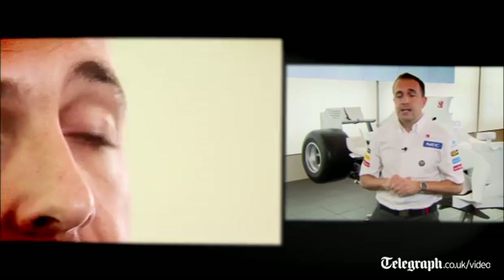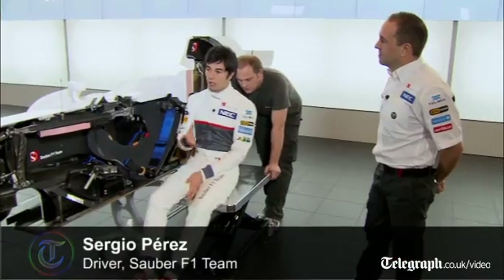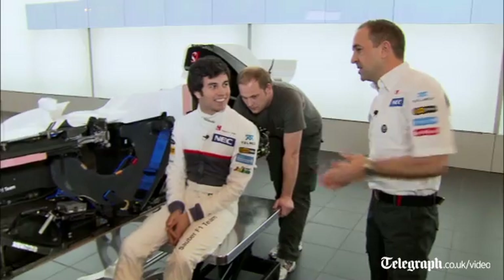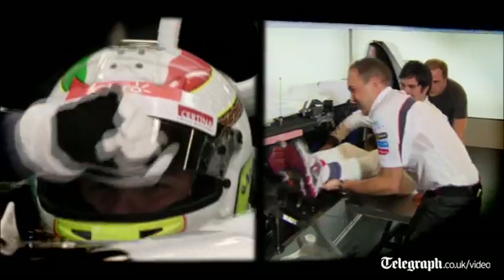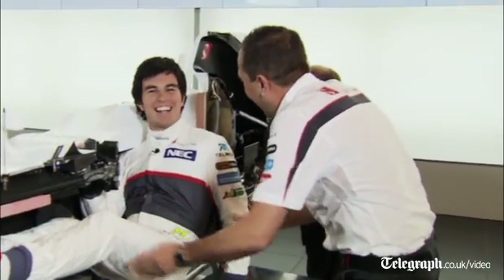We've spoken about all the technical components on the car and how we position and package them. The final piece of the jigsaw is to position the driver — some say he's the most important part of the car. It's important to be fit; you are not in a normal position, you have a lot of forces especially in a crash. I had a big accident last year in Monaco, so we quite know it's a safeguard. Shall we get you in? Of course. Are you sitting comfortably? Well — a little bit.